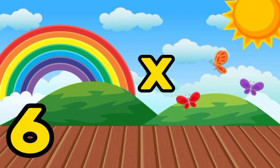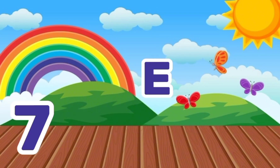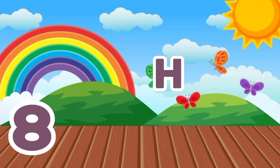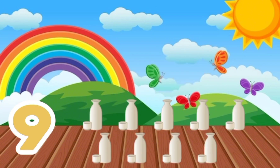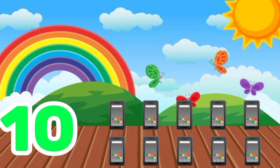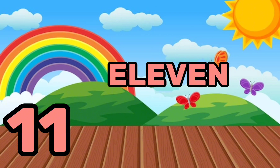S-I-X, 6, Six bags. S-E-V-E-N, 7, Seven watches. E-I-G-H-T, 8, Eight bananas. N-I-N-E, 9, Nine jugs. T-E-N, 10, Ten cell phones.